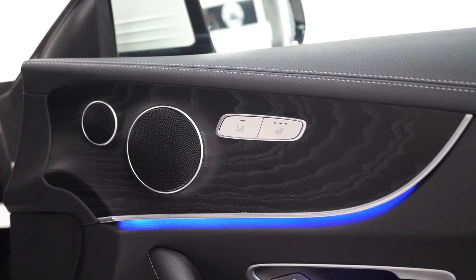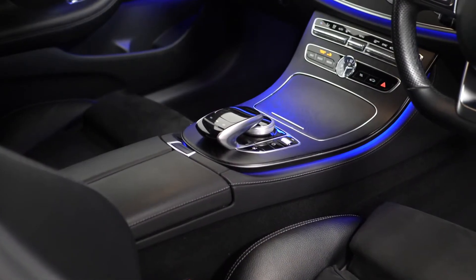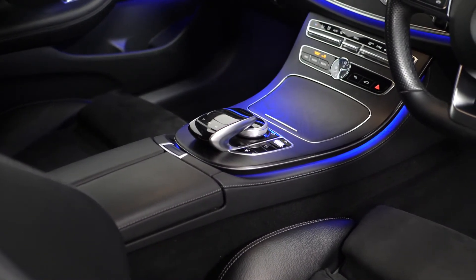Both front seats are also heated. You have AMG floor mats, the Mercedes-Benz kickplates, the 64-colour ambient lighting, and your black open-pore ash wood trim with the centre console.